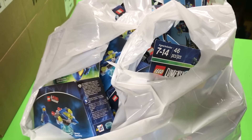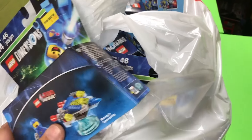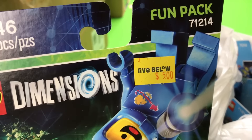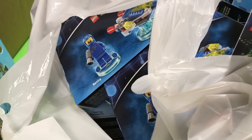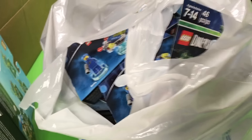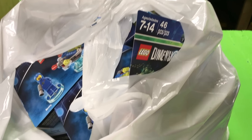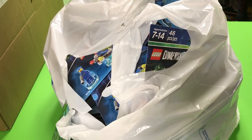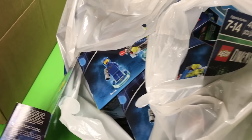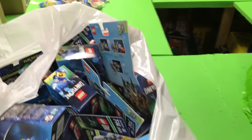So this is from a store called Five Below. I went in last week and they had tons of these different Dimensions packs for five dollars. But Bricks for Chris sent me a message saying they were two for five dollars, so I said yeah, I'll take $2.50 Bennies all day long. So I got a bunch — I got all the Bennies they had.